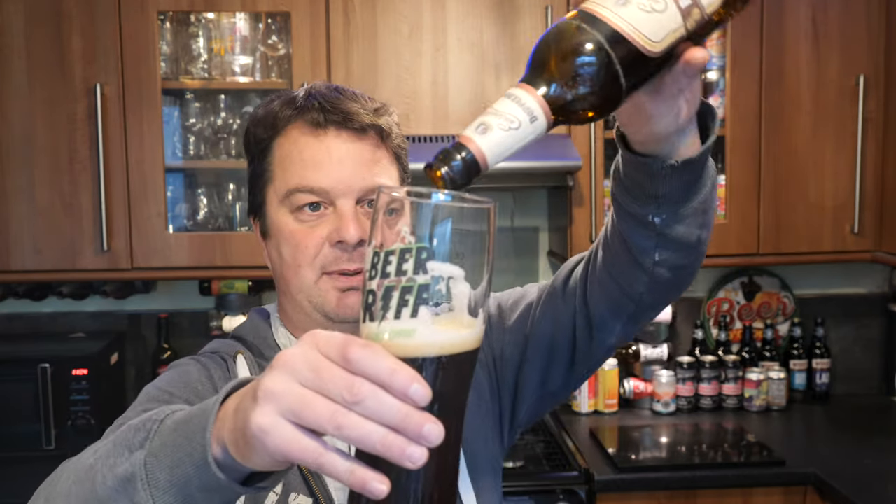This is superb beer. Absolutely superb. Einseidler Doppelbock — there's a little drop left and I'm not going to waste any of this; it's like liquid nectar. It's all in German on the back of the bottle, but the wonderful Sebastian in Germany has printed off a nice sheet of paper for me.